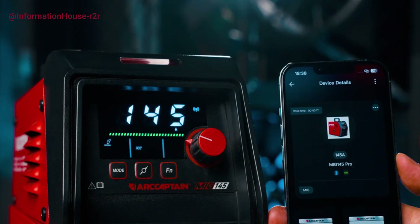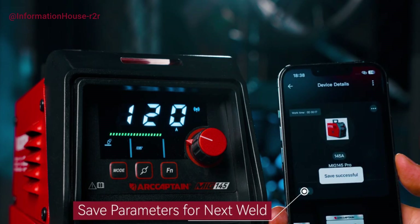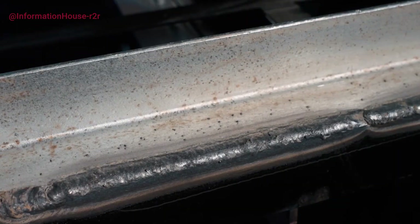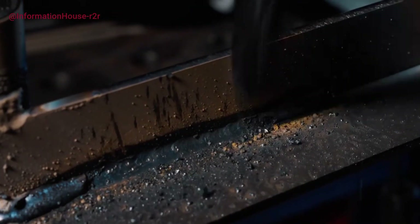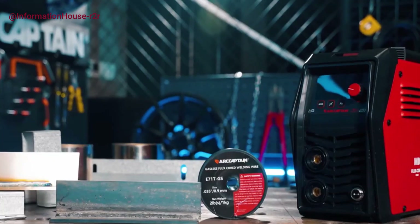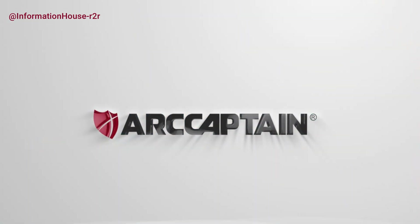This 3-in-1 welder supports non-gas MIG, MMA, and Lift TIG welding — TIG torch sold separately — making it ideal for home repairs, farm work, roadside fixes, and outdoor maintenance. A large LED display ensures you can view settings without removing your helmet, while the compact 9.5-pound design (5.7 x 9.7 x 12.8 inches) makes it highly portable with a shoulder strap and included dust cover. Enhanced with advanced digital MCU technology and a high-integrity circuit, it delivers 35% better arcing efficiency and 30% improved welding stability. A smart fan minimizes noise and dust, extending the machine's lifespan in demanding conditions.